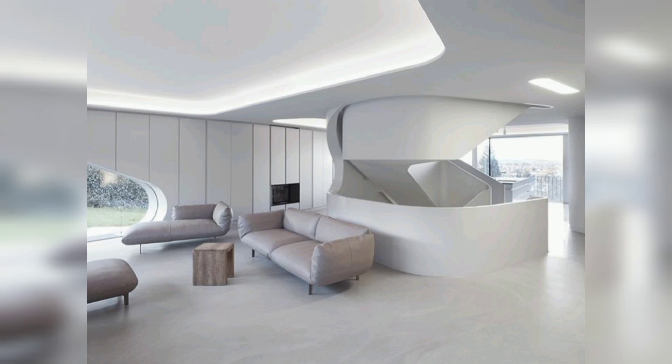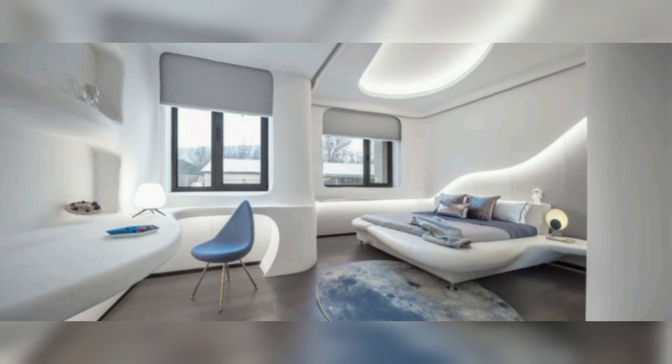Hello everyone, welcome back to my YouTube channel. In today's video we will be delving into modern decor ideas that will transform your living space into a stylish haven. If you are ready to revamp your home with a contemporary touch, let's get started.